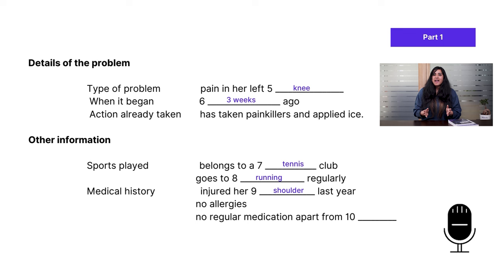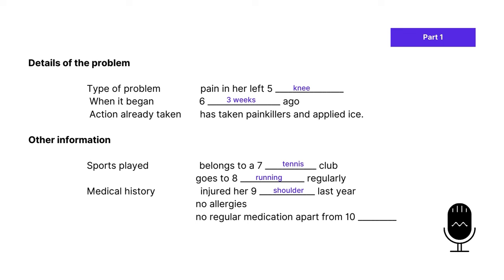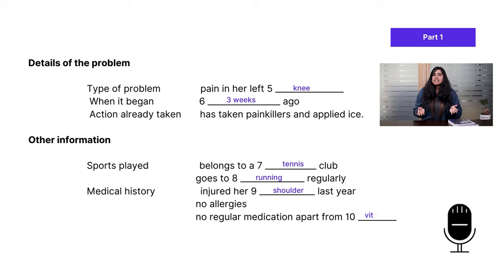For the last question of part one, the doctor asks about allergies — she has none she's aware of. He then asks if she takes any medication on a regular basis. She says: 'I take vitamins, but that's all. I'm generally very healthy.' That's the answer to question ten: vitamins (or vitamin).